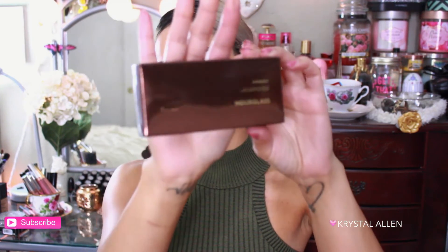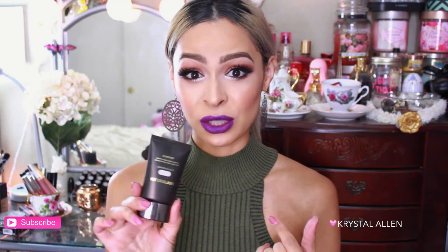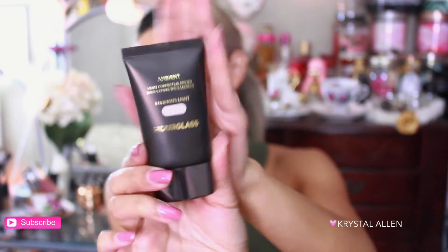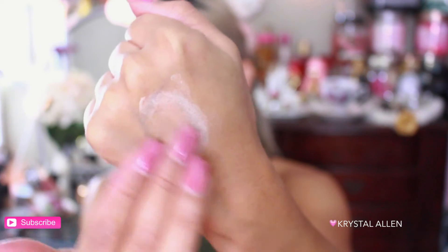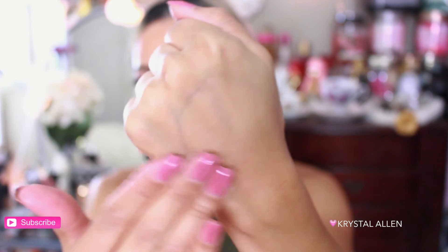First we have the Hourglass Ambient Light Correcting Primer — full size, I'm so excited! Let me open it and see what it looks like inside. I tried a sample of an Hourglass primer before and it was really good, so I'm excited to try this one out. Swatching it — it feels very nice, dries quickly too, which is really good.